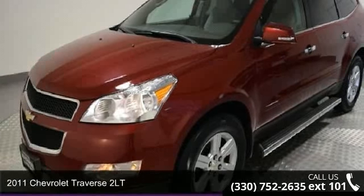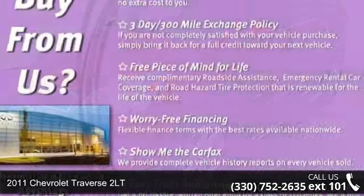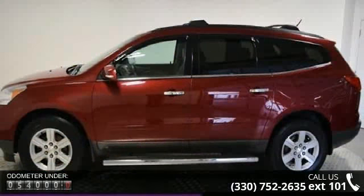Arrive in style with this 2011 Chevrolet Traverse 2LT — this may be the set of wheels you've been looking for. This vehicle comes with a reliable 6-cylinder engine connected to a smooth shifting automatic transmission.